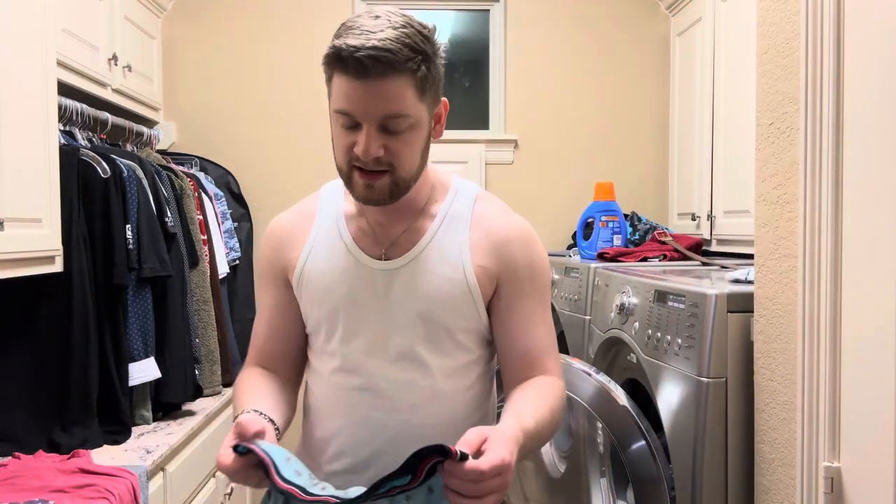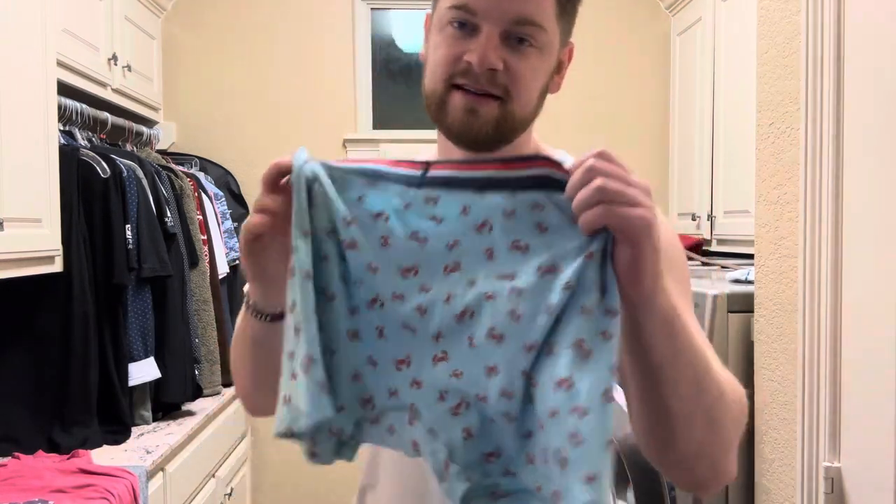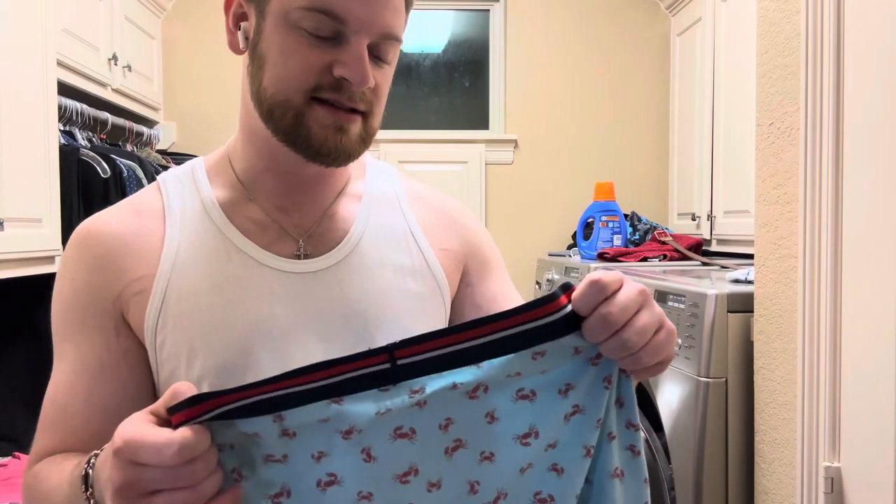So if you're just needing some basic boxer briefs to get the job done, that are comfortable, don't ride up, and do just exactly what you need them to do, I say that you go with these. Amazon is a great brand and they are actually fantastic with making clothes too, I've come to figure out.